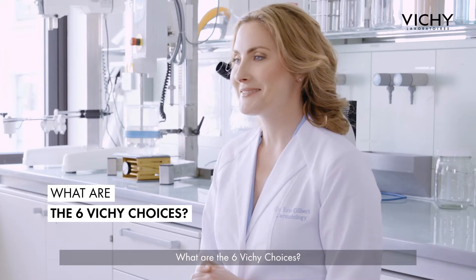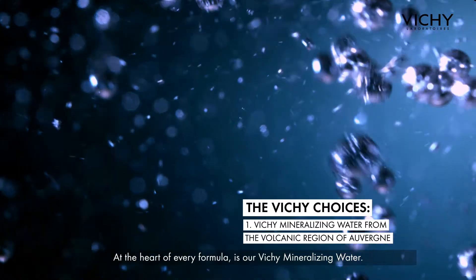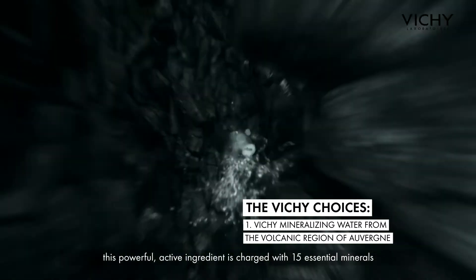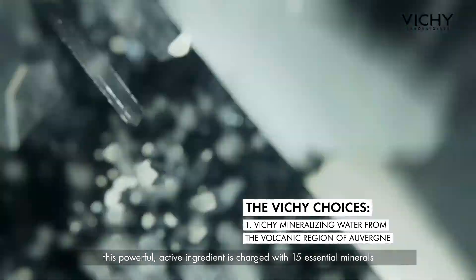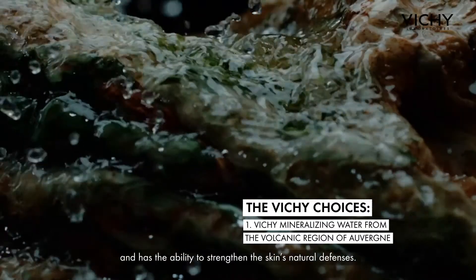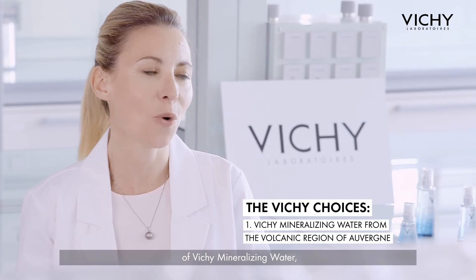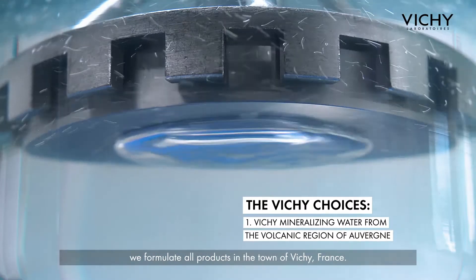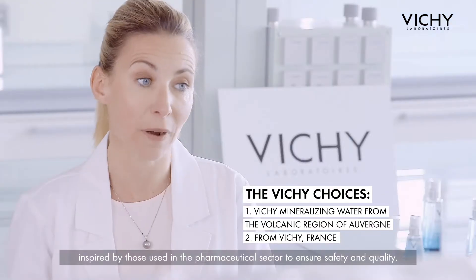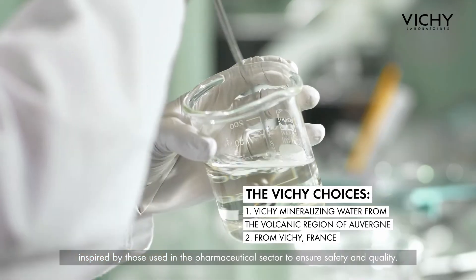What are the six Vichy choices? At the heart of every formula is our Vichy mineralizing water. Born in the depths of the French volcano, this powerful active ingredient is charged with 15 essential minerals and has the ability to strengthen the skin's natural defenses. In order to preserve the power and integrity of the Vichy mineralizing water, we formulate all products in the town of Vichy, France.